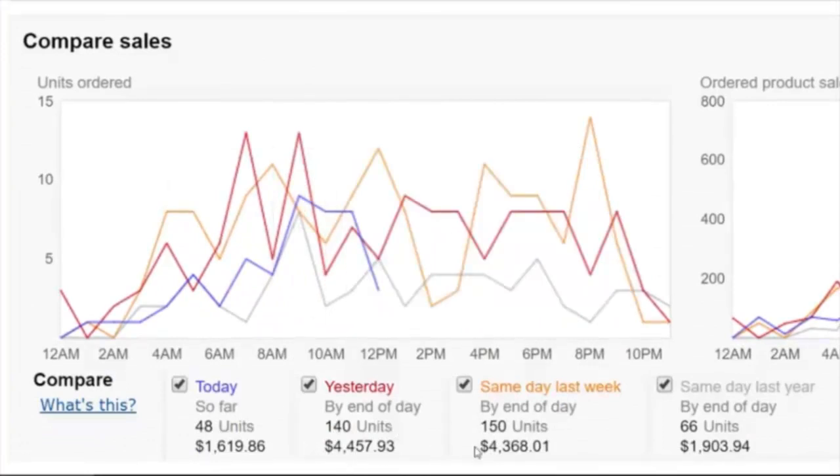The same day last week we did $4,368 in sales, and even last year on the same day we did $1,903 in sales. So we're almost already up to that for today — this day is looking pretty good compared to last year because this brand is actually increasing in sales. We're doing better this year than we did last year.